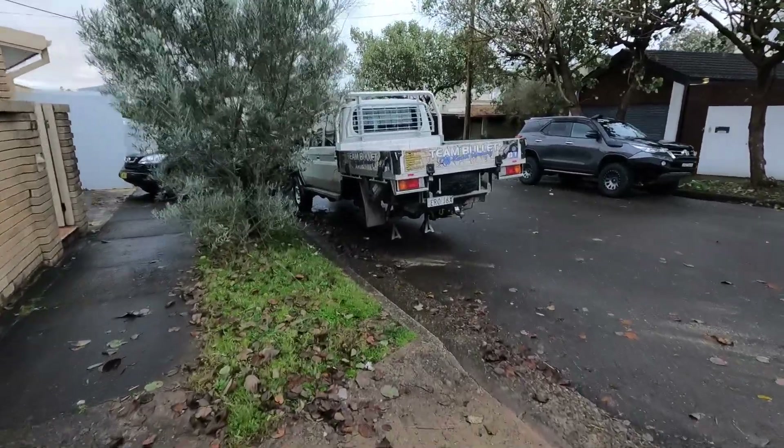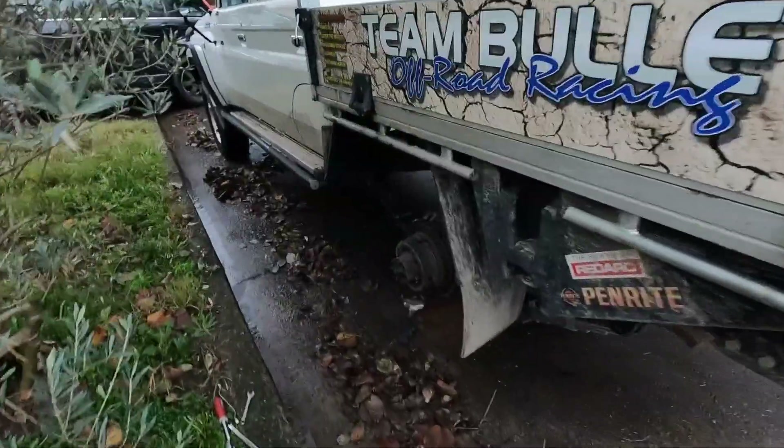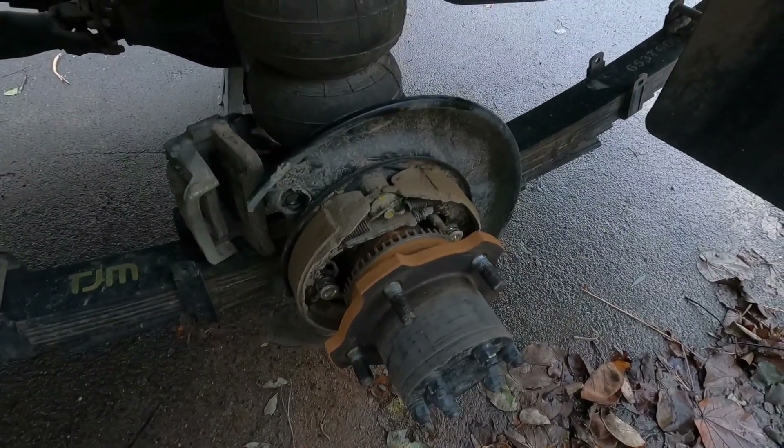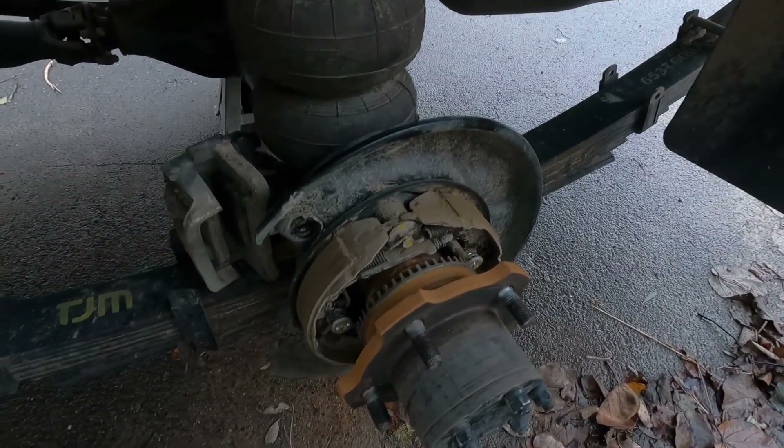Good morning. We've still got this to deal with. So I'm going to show you how to adjust your handbrake. Each to their own, but I like going in the mud just a little bit more than having to do this. For a lot of people, they won't go in the mud because of this.